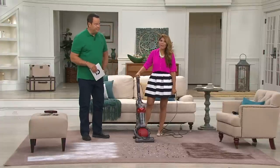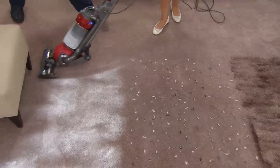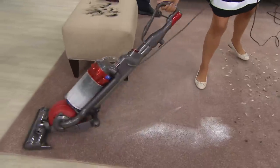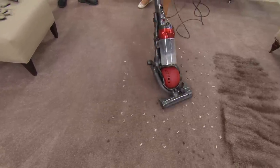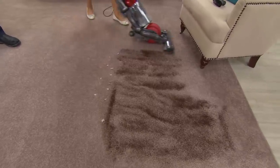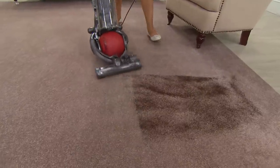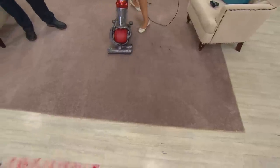It's all about performance — starting on the chalk dust to show you how it really pulls up that dust and leaves nothing behind. The ball technology goes right around furniture with so little effort. It's the easiest vacuum I've ever used. Here on medium pile carpet — probably what a lot of people have — we also use real pet hair from a pet store and coffee grounds to simulate the fine dirt wedged in the fibers of your carpet. This vacuum doesn't lose suction even when the bin is full.